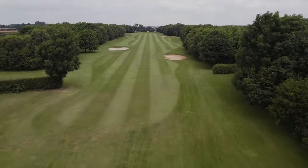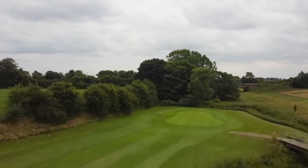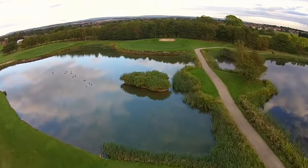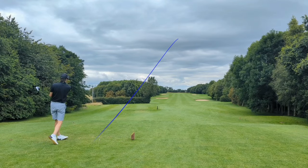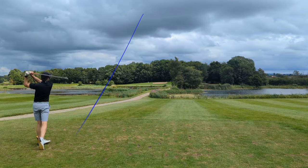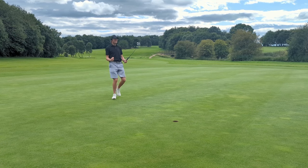Right then, back nine at Romanby Golf and Country Club. Don't look anywhere else. Spoiler alert, I'm level par here — let's go make some birdies.